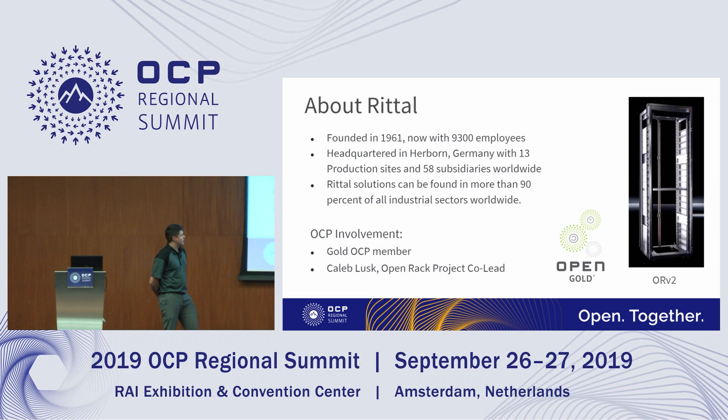Just on our OCP involvement: we are an OCP Gold member and we're working on the next generation ORV3 rack right now. Also, Caleb Lusk, the project lead for Racking Power, is from Rital and is here today.